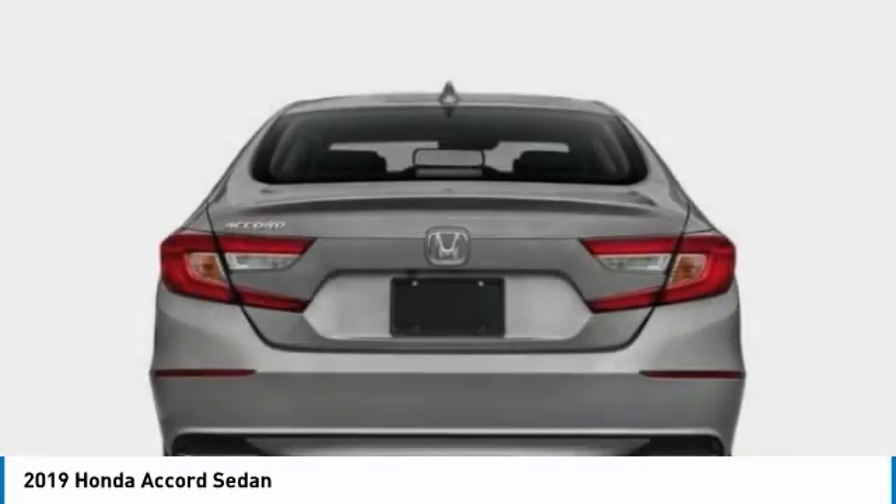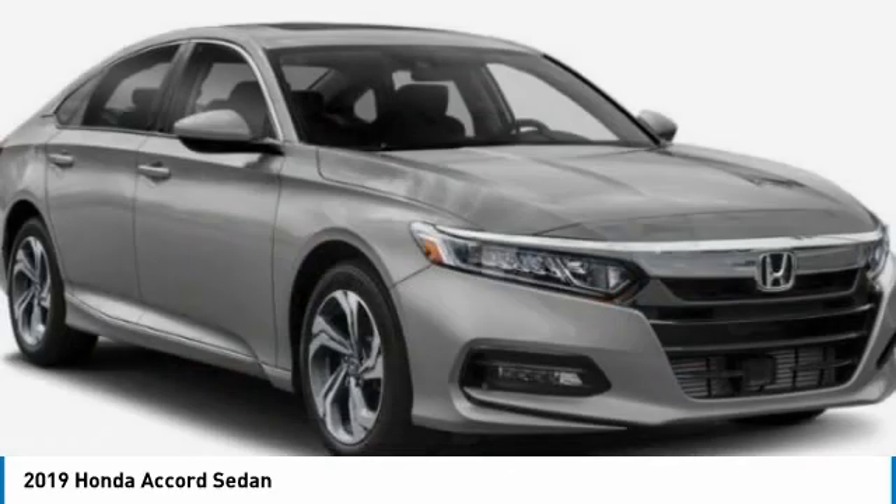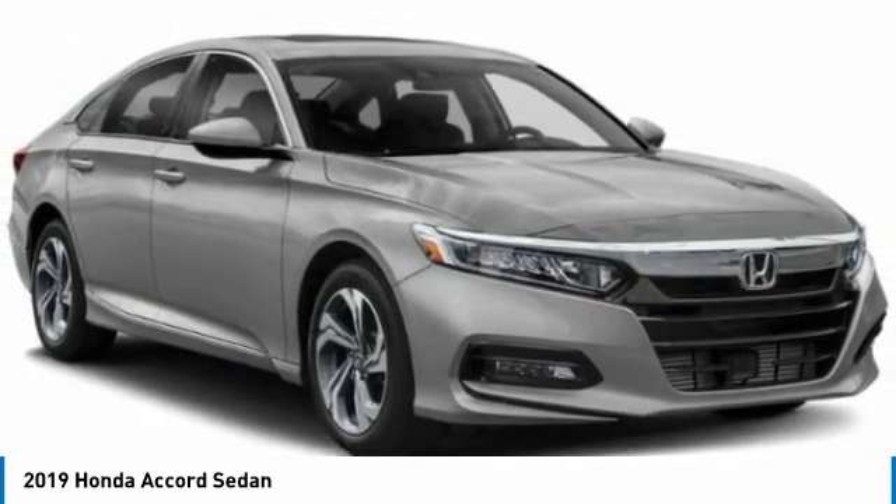Turbocharged. Heated mirrors. Aluminum wheels. Brake assist. Daytime running lights. Fog lamps.